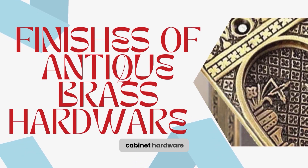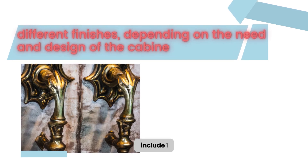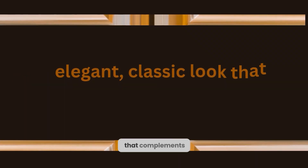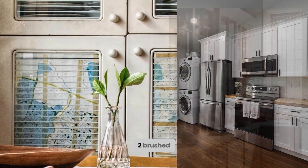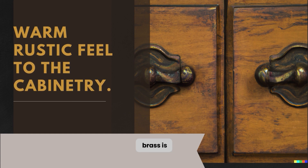Antique brass cabinet hardware comes in different finishes, depending on the need and design of the cabinetry. 1. Polished antique brass is the most common finish that is used for cabinet hardware. It has an elegant, classic look that complements any decor and is used in classic and modern designs. 2. Brushed antique brass finish has a muted, matte appearance that gives a worn rustic feel to the cabinetry, and is commonly used in rustic and farmhouse-style cabinetry.